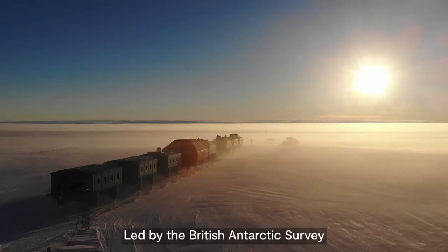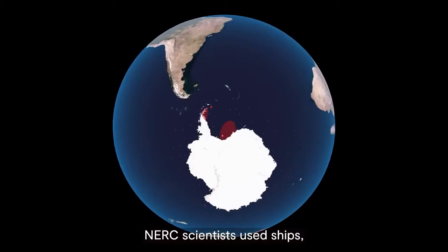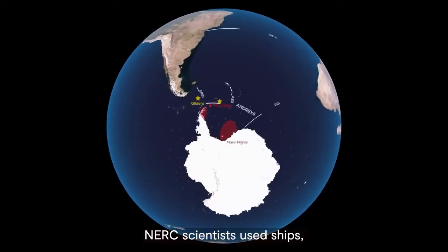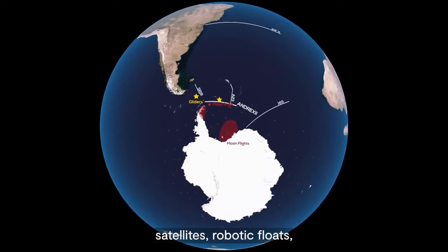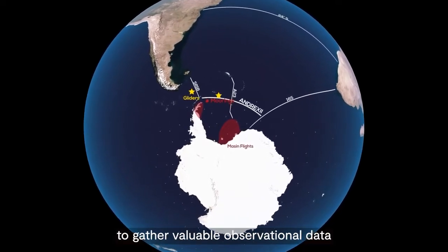Led by the British Antarctic Survey and working with national and international partners, NERC scientists used ships, satellites, robotic floats, gliders, moorings and aircraft overflights to gather valuable observational data over a five-year period.